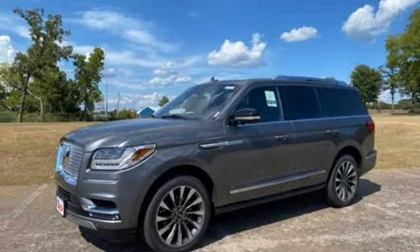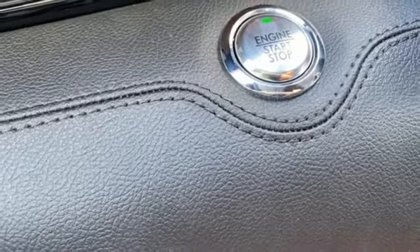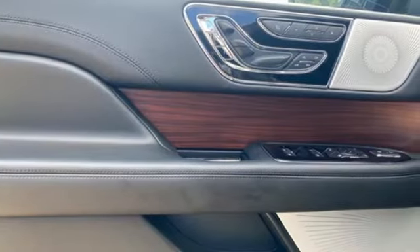Remote engine start smart device, heated steering wheel, auto dimming rear view mirror, and heated and ventilated leather bucket seats.